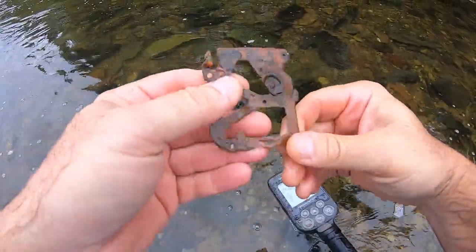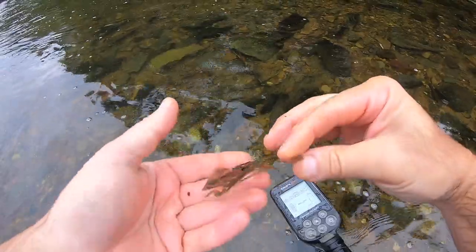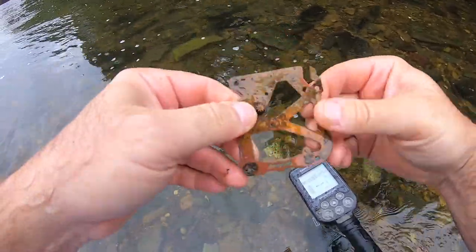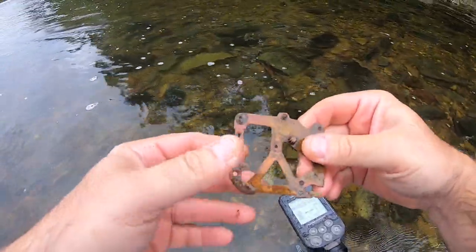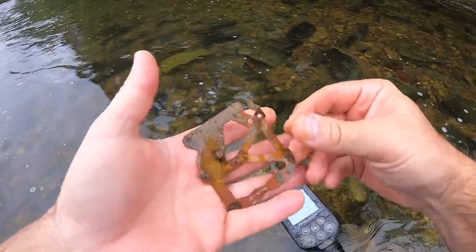Here's my first recordable find — nothing spectacular, probably an old alarm clock of some sort, all brass. It came up screaming. They've had quite a few nice targets in here but they've all either been pieces of aluminum or other junk like that.